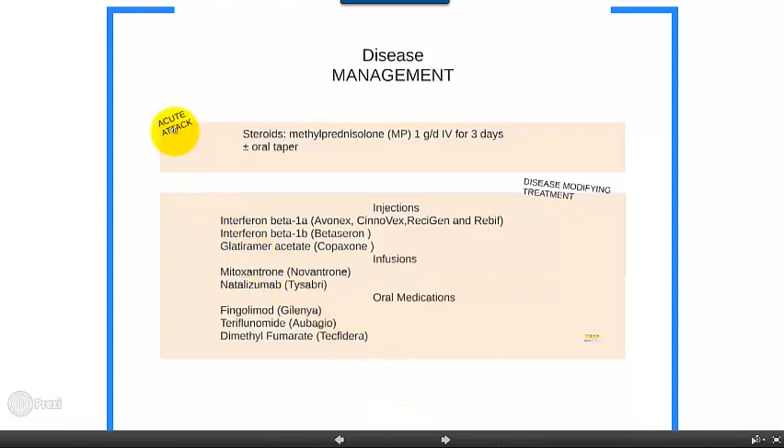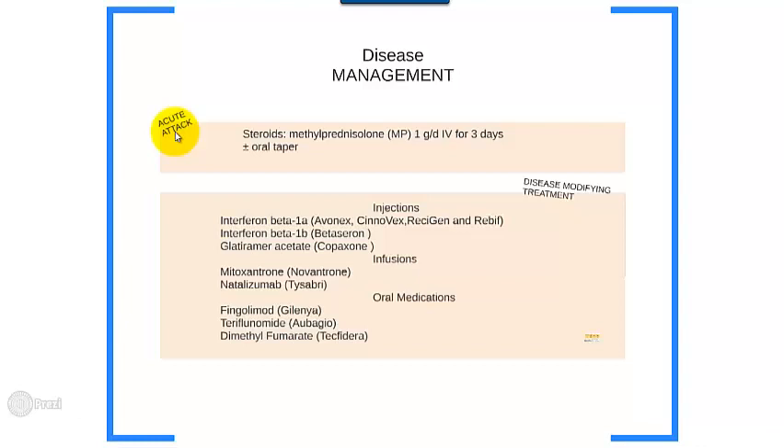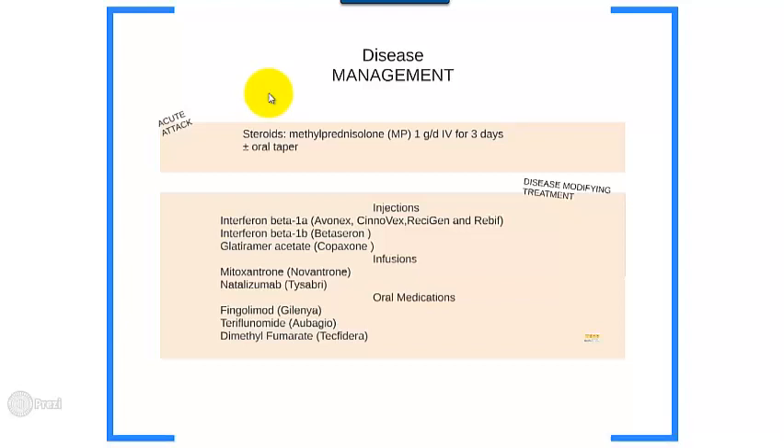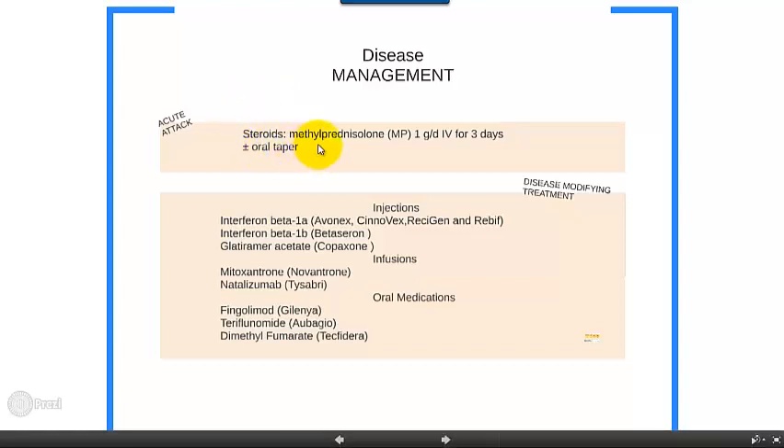The first consideration would be what to do when there is an acute attack. We usually employ steroid medication. The attack shouldn't be anything really minor, such as minor sensory symptoms — it should be something that really causes a significant disability or dysfunction. It's probably best to use intravenous steroid medication, methylprednisolone, one gram a day for three to five days, with or without an oral taper.